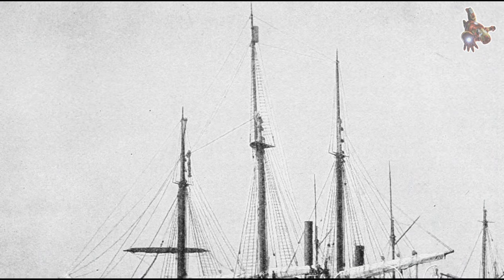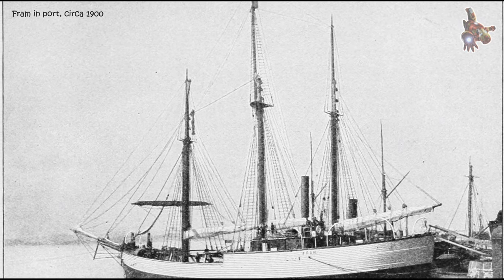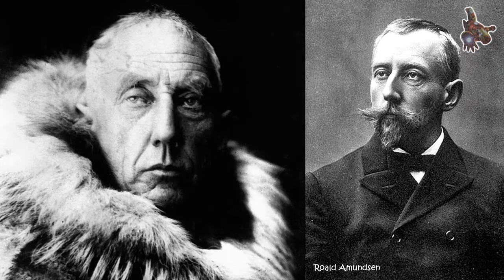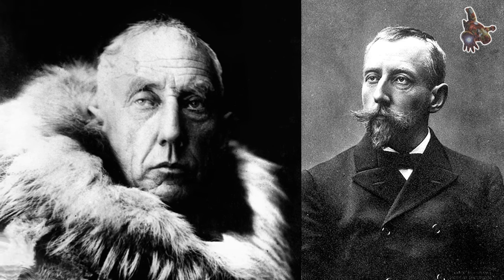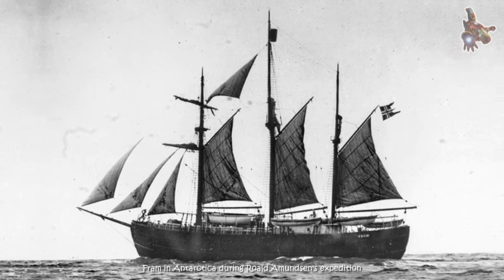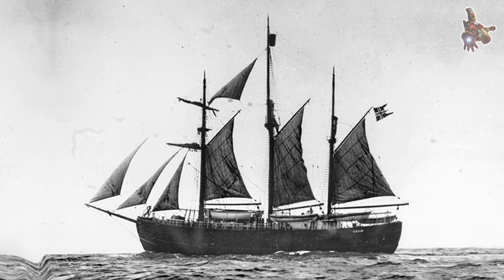Drifting and data collection: over the next three years, the Fram drifted with the ice across the Arctic Ocean. The crew endured long periods of isolation, extreme cold, and darkness during the Arctic winters. Despite the harsh conditions, they continued their scientific research, collecting data on ocean currents, temperature, ice formations, and wildlife.